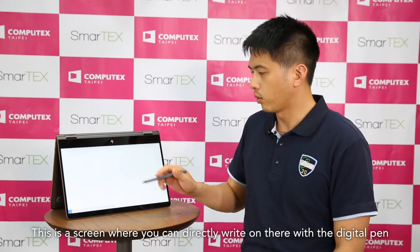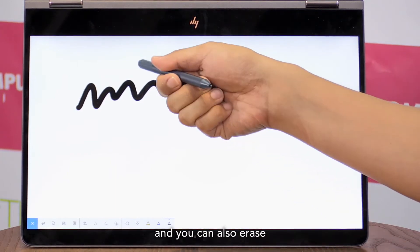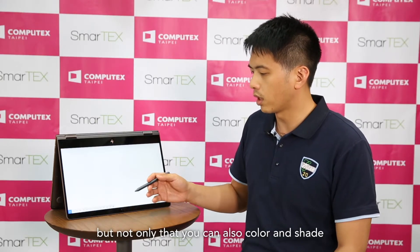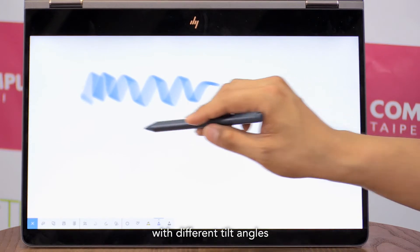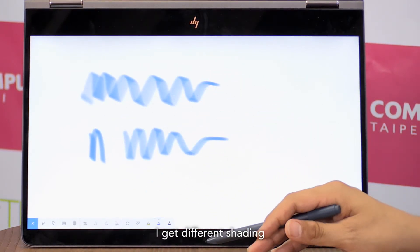The first technology we'll be demoing here today will be our vision of enriching the human experience through pen. This is a screen where you can directly write on there with a digital pen and you can also erase. You can also color and shade through the digital pen with different tilt angles. If I tilt the pen at different degrees, I get differentiating results.